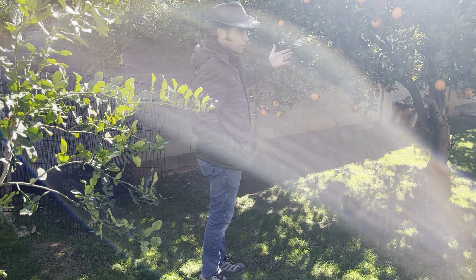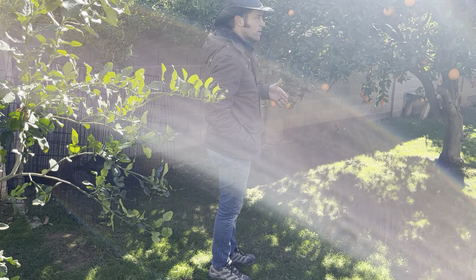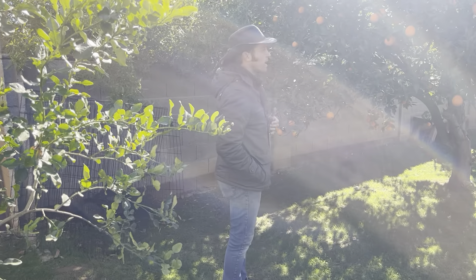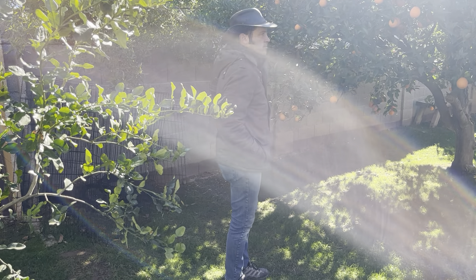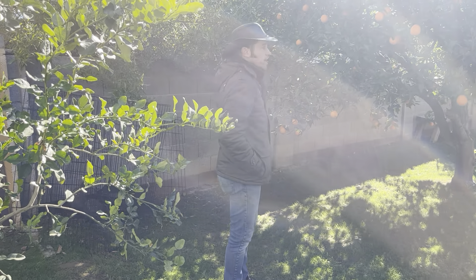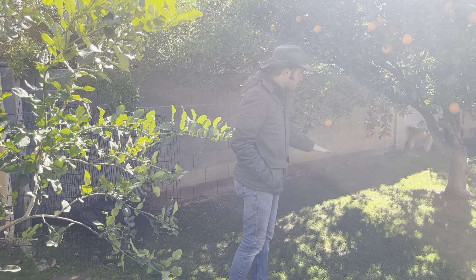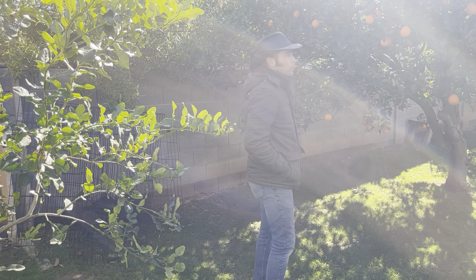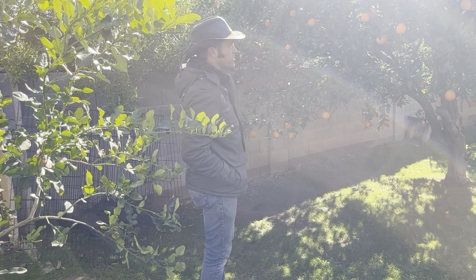If citrus is watered frequently, they won't produce a single fruit — they'll just grow a bunch of leaves. If you want maximum fruit, let it dry out a little bit. Better to have it on a timer, deep water maybe once a month. A tree like this, once a month is fine. Summertime, twice a month.